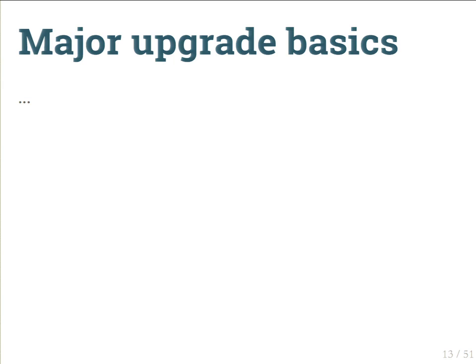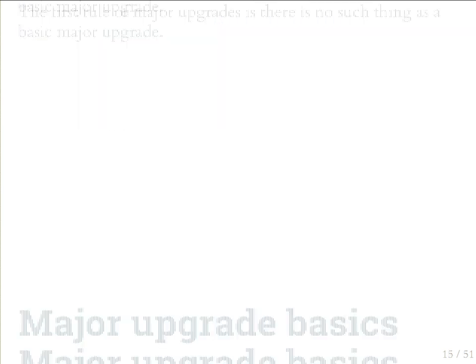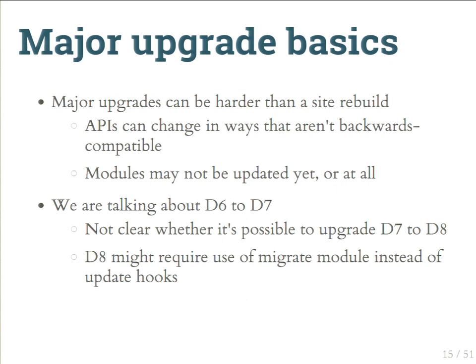Now for major upgrade basics. The first rule: there's no such thing as a basic major upgrade. Major upgrades can be harder than a site rebuild. You'll have incompatible API changes, your custom code won't work, and contrib modules may not exist for the new version. Even with Drupal 7 having been around for four years, we found that it's never trivial — there's always something different that breaks.